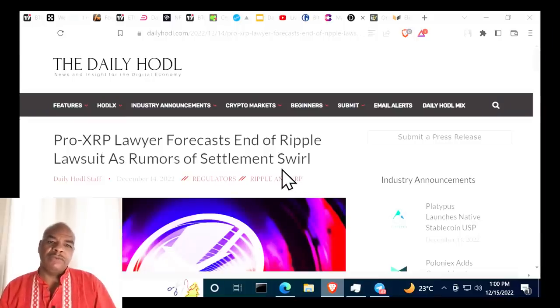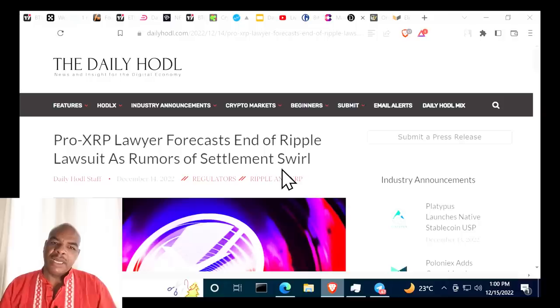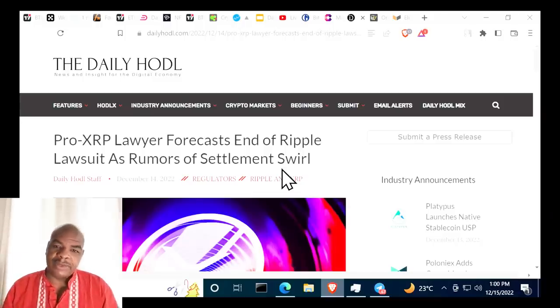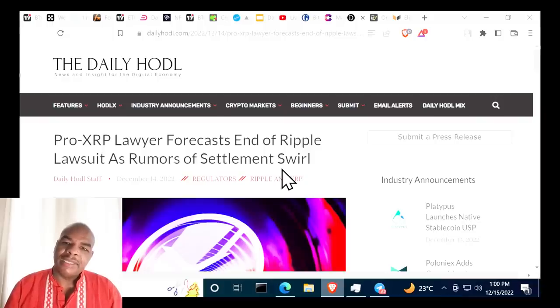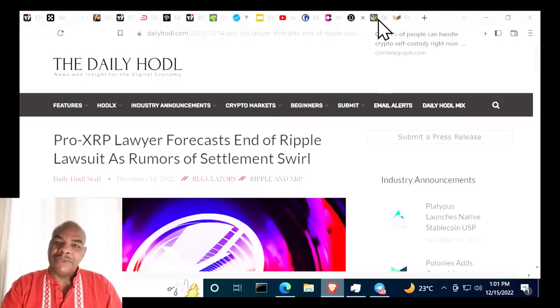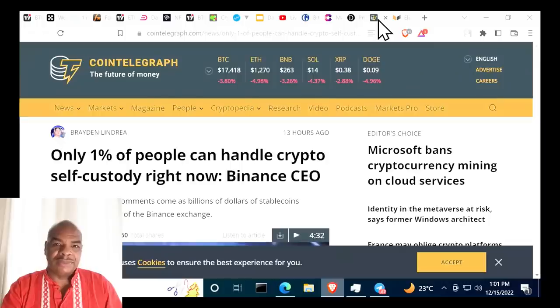A pro-XRP lawyer is forecasting a full settlement in the Ripple lawsuit. That would be good for XRP, but it doesn't mean the rest of the crypto space gets off the hook in the United States. It just means they can pay off the government to continue their operations.